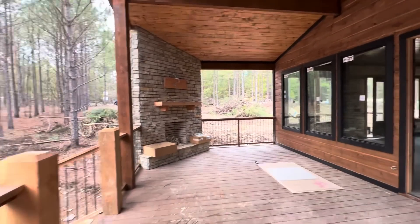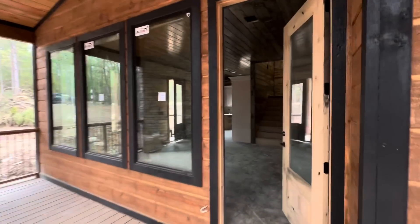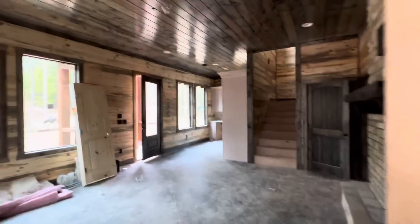The asking price on this cabin is $650,000. It's a steal at that price. Call Kelly House for more information.